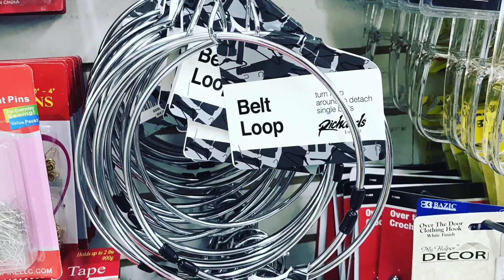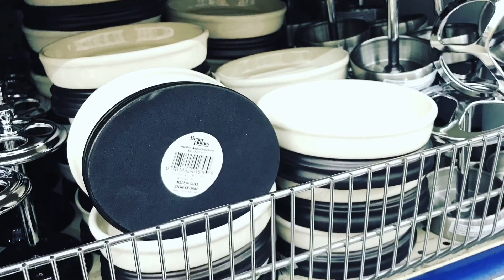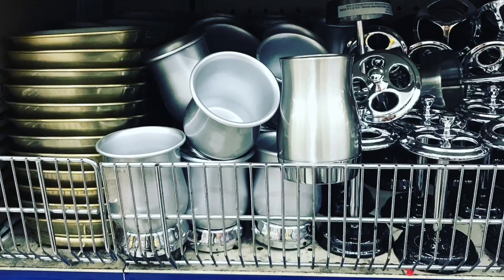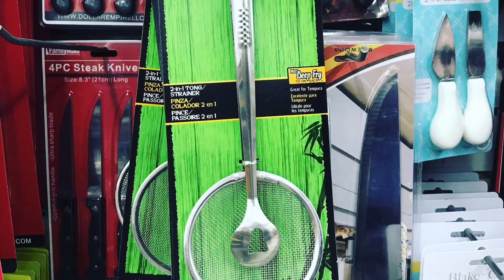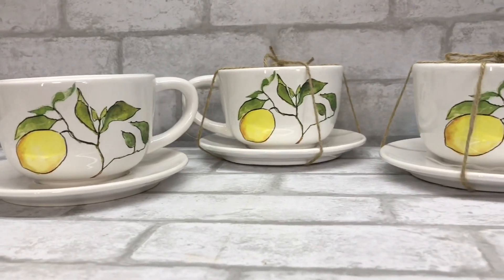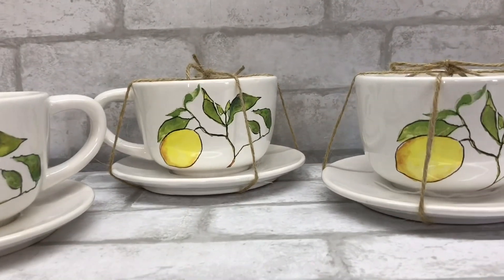I go in there week to week and I take pictures of all the things that are new to the store and I post them to my social medias for you guys in real time, so you know what's out there and what to get whenever you make a trip. You can also hang on to the end of the video where I post more pictures of things that I did not get.